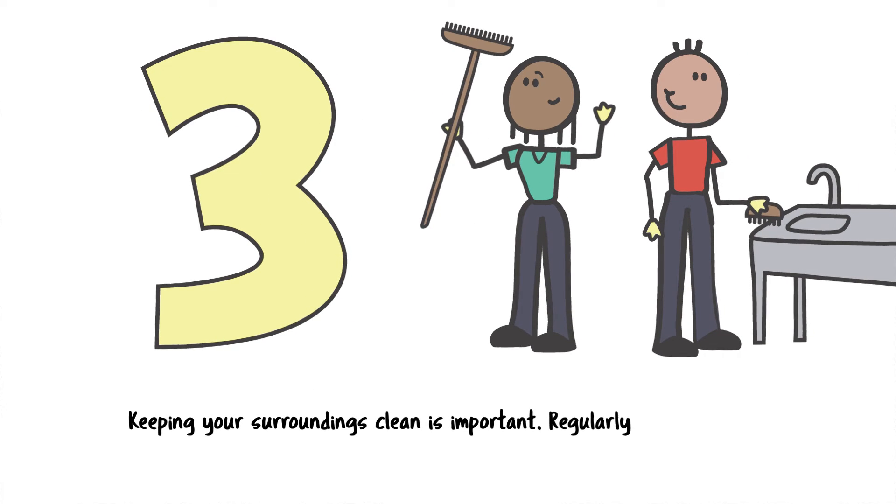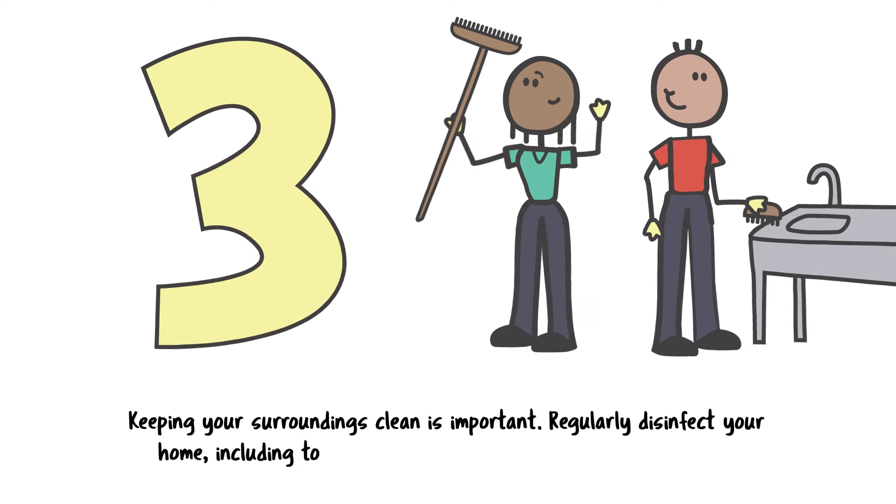Keeping your surroundings clean is important. Regularly disinfect your home, including toilets and the surfaces where you prepare food.